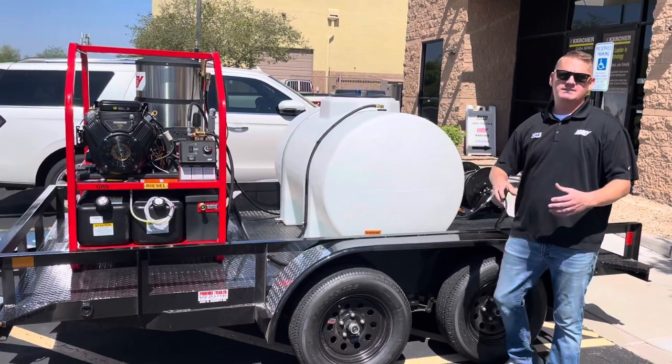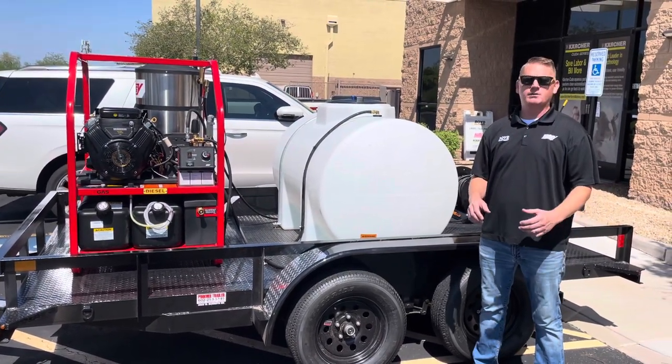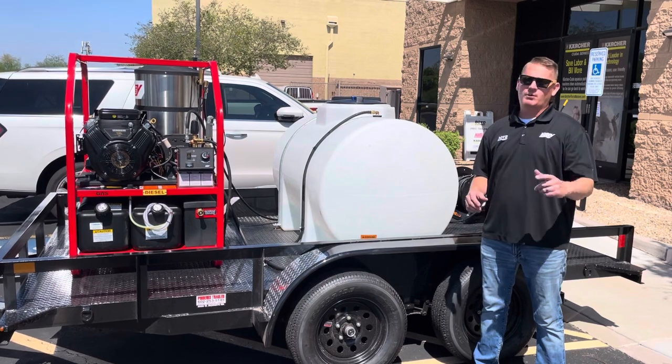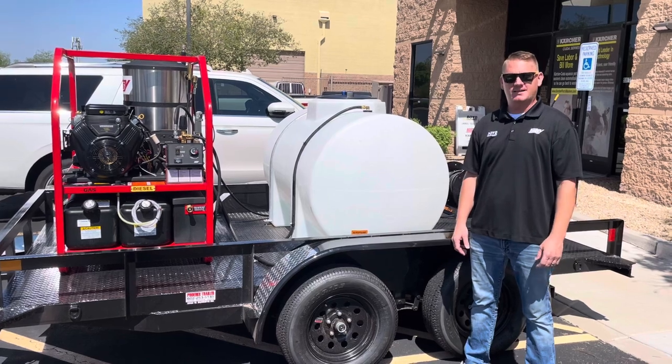We can also outfit these any way you need. If you have any questions or if there's anything we can do to help you, we'd love to earn your business. You can always look at our website at www.boydco.com or visit any one of our two stores in Phoenix or Tucson. Thanks!